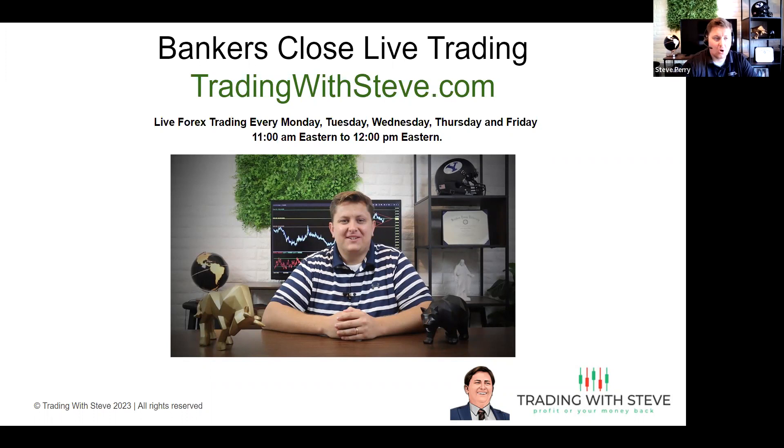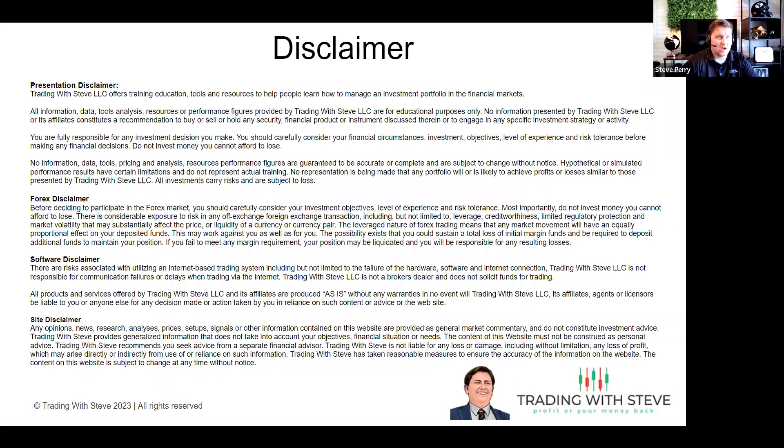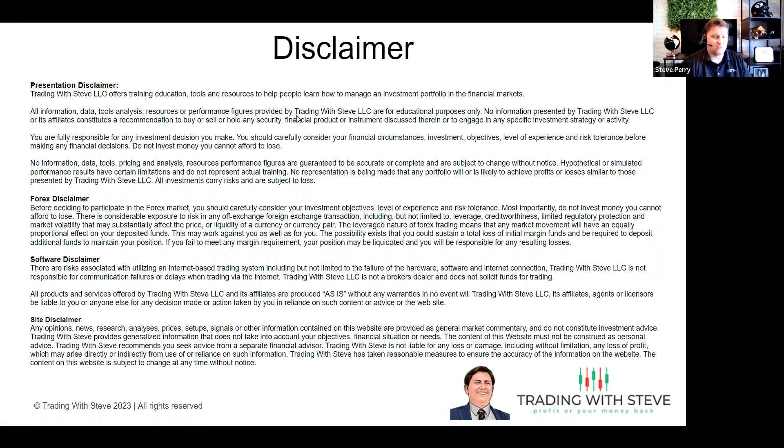It was awesome to hear from some of you over the weekend about how your bankers close trades went without me. I'm excited to do it again today with you guys, so let's just jump right into it. As always, I need to remind you guys about the risks involved in this market. You can lose all or more than your initial investment if you're not careful. Please be aware of how many pips you're risking, your lot size, and how that would affect your account.